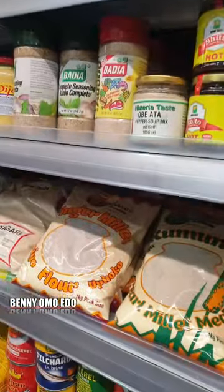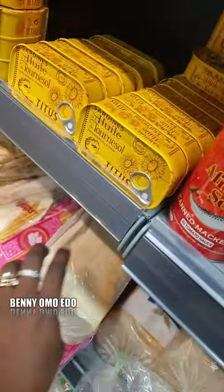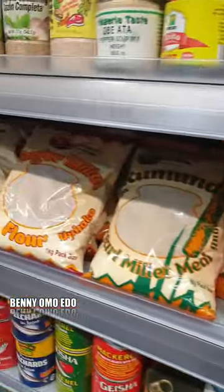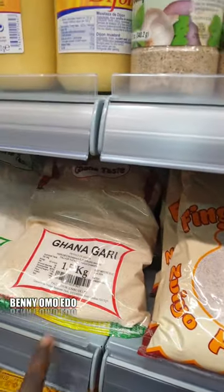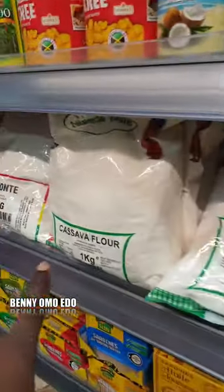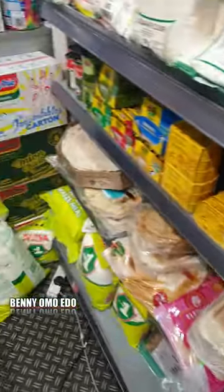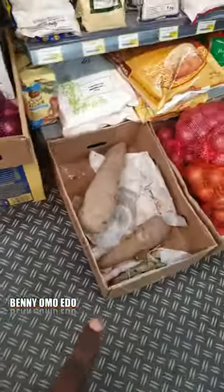They have Nigerian noodles and puff puff. They have almost everything. This is Nigerian bread — African Agege bread. They must have added Nigerian jollof — made it for serving. This is Ghana gari — Ghana people, are you here? This is Ghana gari, this is cassava flour, they have red beans.